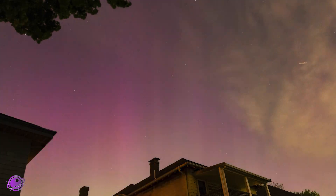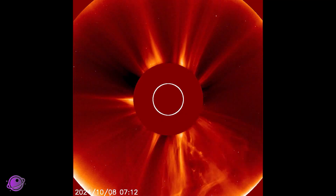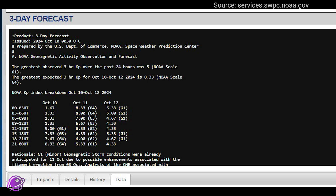Get ready Aurora Hunters, the sky is about to light up again. The sun just sent another X-flare our way and we might get a severe G4 storm tonight. The current forecast has a KP index of more than 8 from the hours of 2100 to 0600 UTC, or about 6pm to 1am Eastern Time.